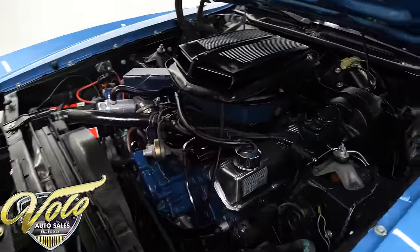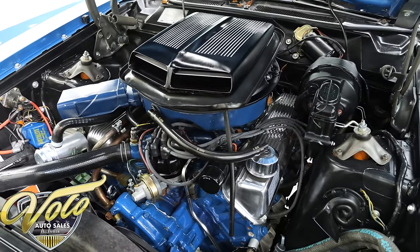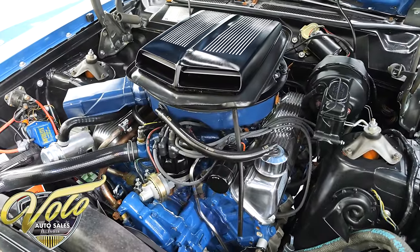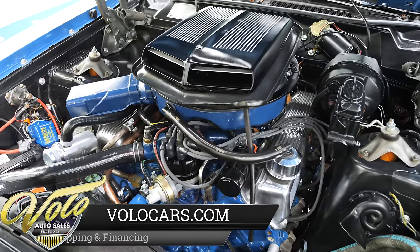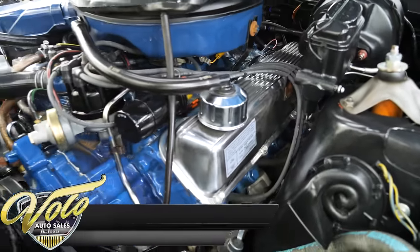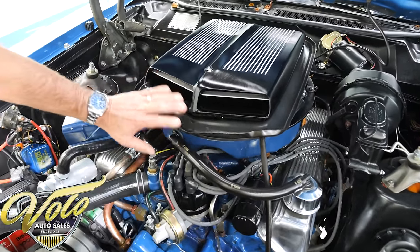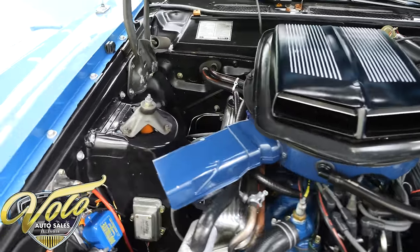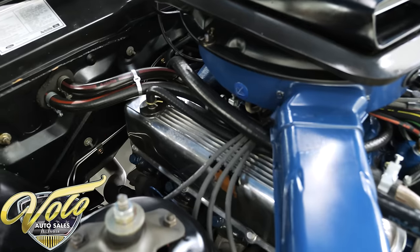So that is the 429 Super Cobra Jet. VIN number matching — a lot of people tell you about their Fords that they match, and they're really hard to define the numbers, but we have a picture on our website. Well over 400 horsepower. Completely rebuilt motor. These aluminum valve covers are part of the package and it has some different oil drippers inside — those are the solid lifters. The complete RAM air system, the shaker — all of that looks to be in place and functional. All neatly run wires and hoses.